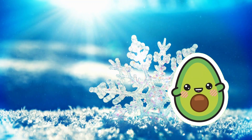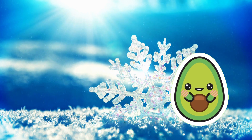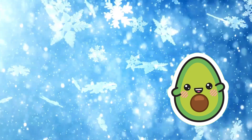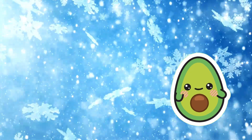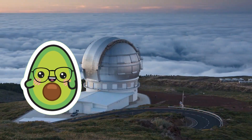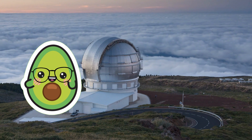Each snowflake has its unique shape, and no two snowflakes are exactly the same! These tiny ice crystals glisten and sparkle in the sunlight, bringing a unique beauty to the winter season. Let's unveil the mysteries of snowflakes together! I hope you enjoyed today's Avocado's Weather Wonders Adventure!